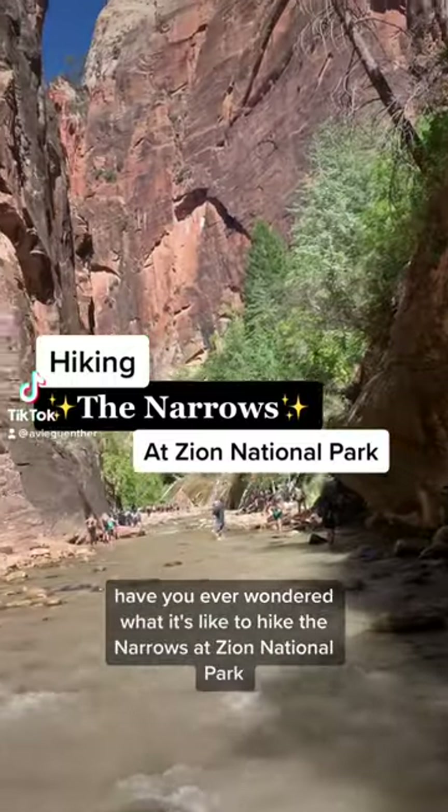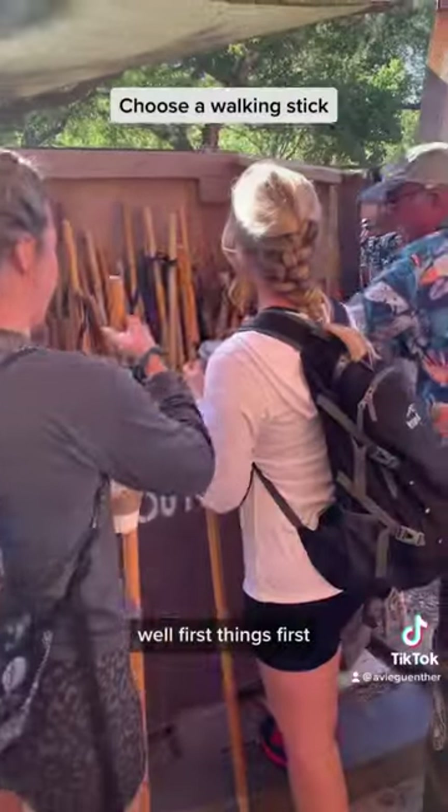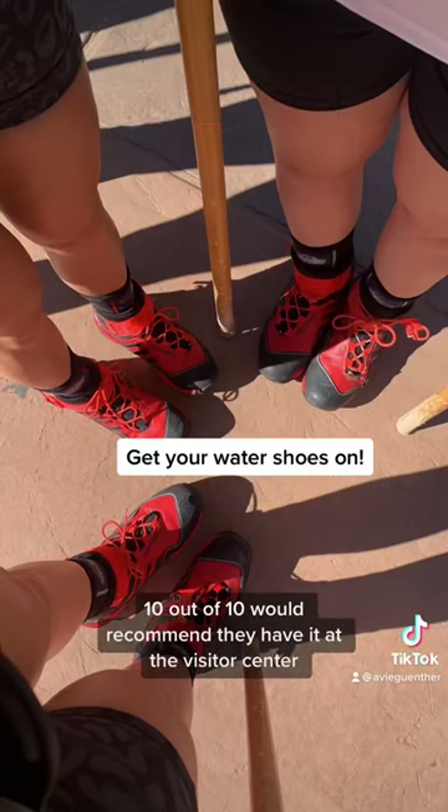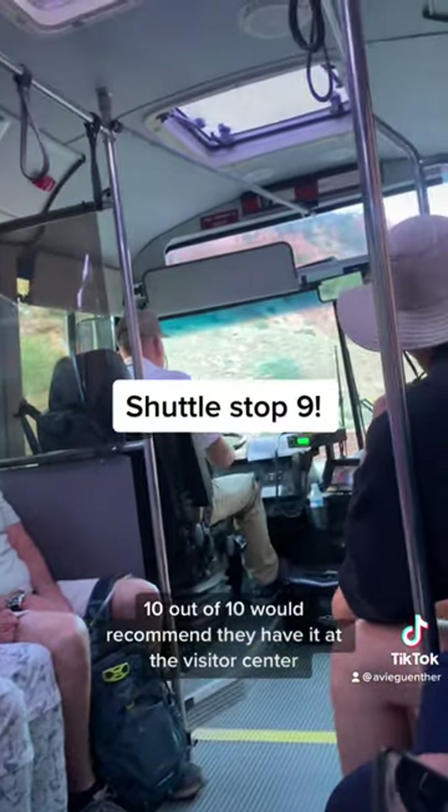Have you ever wondered what it's like to hike the Narrows at Zion National Park? Well, first things first, we rented our sticks and our water shoes. These were a win — 10 out of 10, would recommend. They have them at the visitor center.